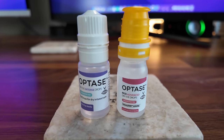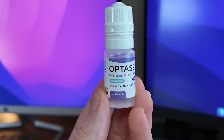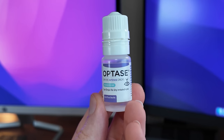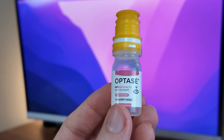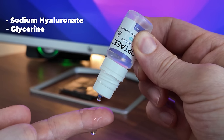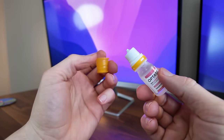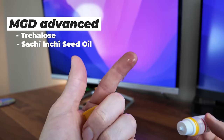The other two I've been testing out are from Optase, a very popular brand in Europe now available in the US. I've been trying Optase Dry Eye Intense for lubrication and irritation on the eye, and the MGD Advanced drops for people with evaporative types of dry eye. Both are preservative free and contain sodium hyaluronate and glycerin. The difference is that the MGD Advanced drops also have trehalose and Sacha inchi seed oil, which helps prevent evaporation of the tears. I've been testing these and am liking them so far.